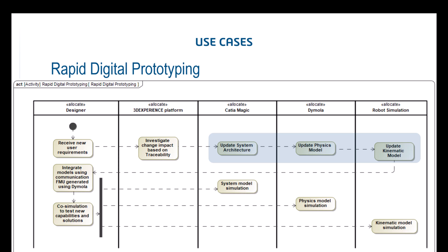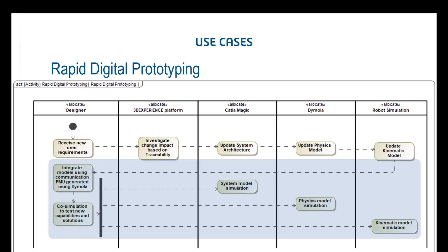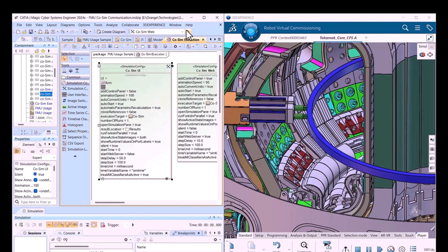We update those models by assigning issues to experts to update the models. Now we have digital models, so why not execute them and verify that no issues are created by the updates? For that, we integrate those models using Functional Mock-up Units generated via the Functional Mock-up Interface, and co-simulate the system model, physics model, and kinematics model all in the loop.